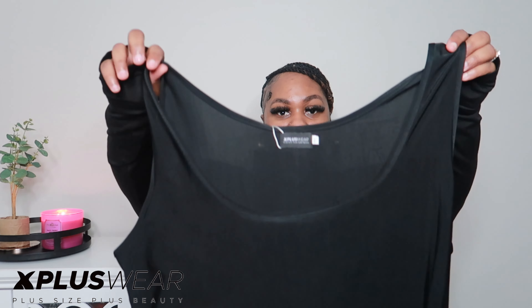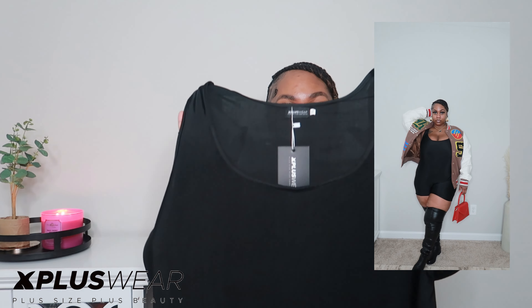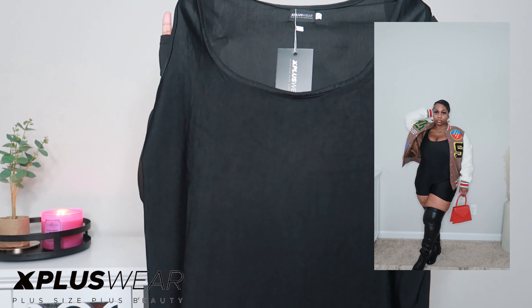The next two items I'm going to show y'all I actually paired together. The first thing is this shorts romper — it's sleeveless and it's that real stretchy jersey-like material. I know a lot of people say that material is cheap, but I don't have a problem with it at all. I feel like it's very breathable and very stretchy. It's not see-through at all, so you don't have to worry about that.